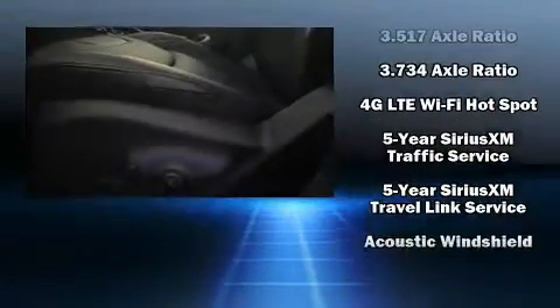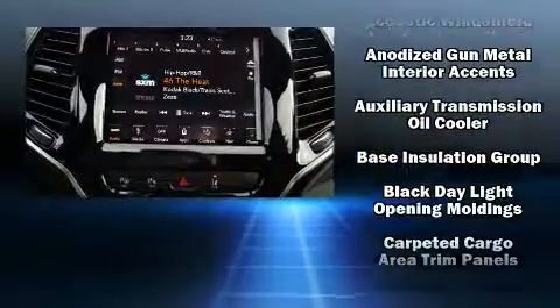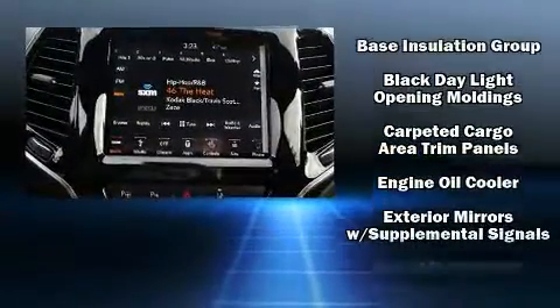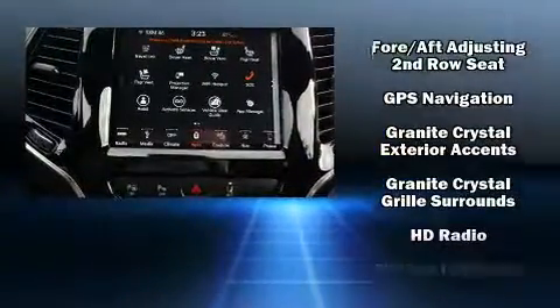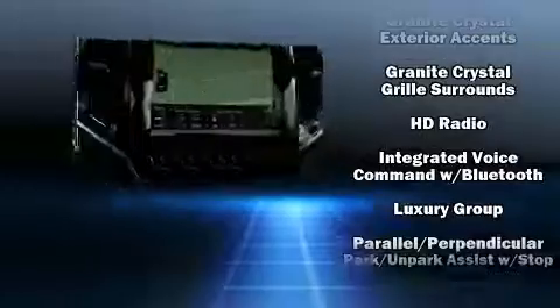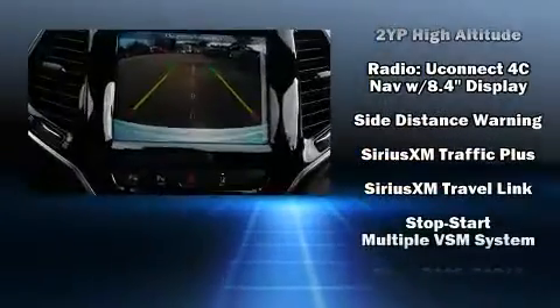Jeep ensures the safety and security of its passengers with equipment such as head curtain airbags, front and rear side impact airbags, traction control, brake assist, anti-whiplash front head restraint, a security system, an emergency communication system, and 4-wheel disc brakes with ABS.